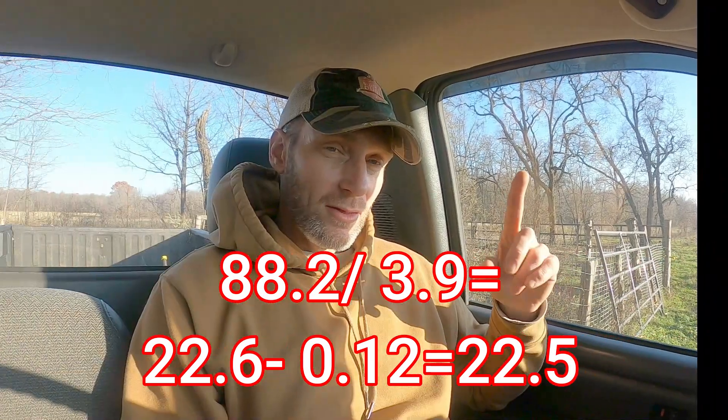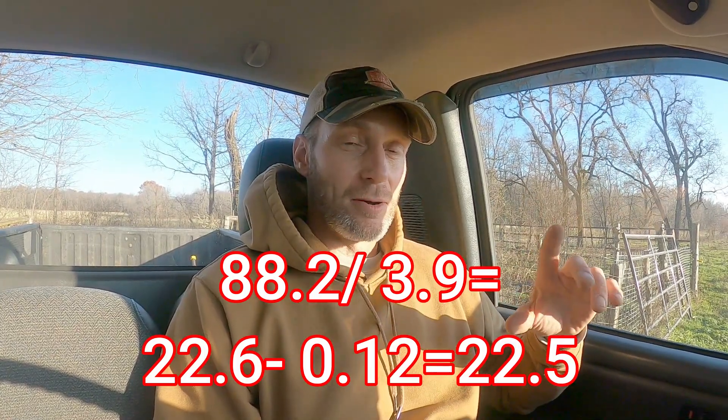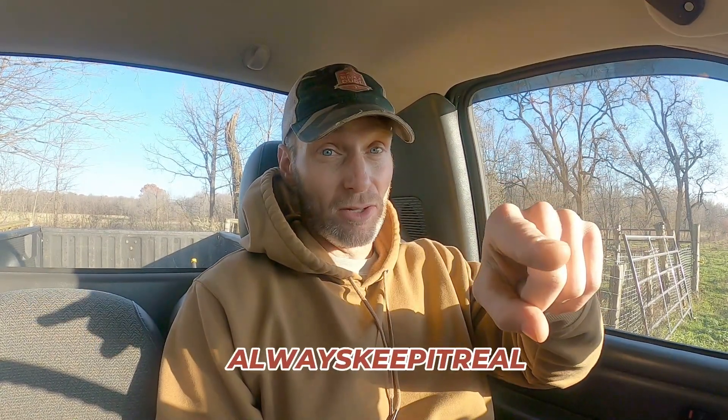I did the math — it's only about 22 gallons of sap to make one gallon of maple syrup. That's only about half what you would normally figure. Guys, I hope you enjoyed this, found it entertaining and informational. Have a great weekend, and remember, always keep it real.